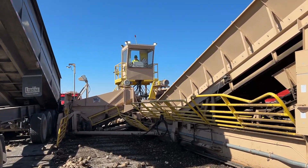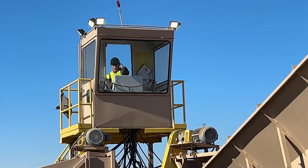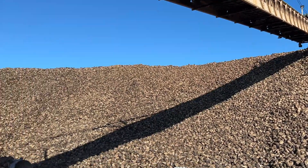If you look very closely, you'll notice Cassie's running the piler, and this is the pile of beats.